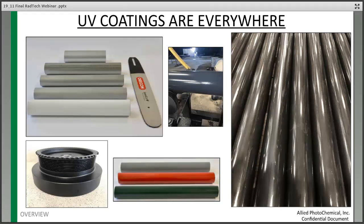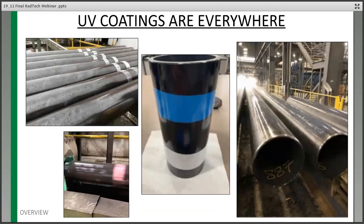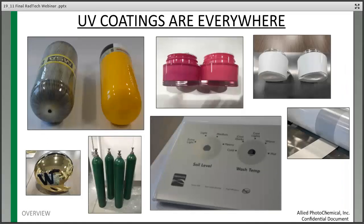A lot of times you don't hear about customers using UV coatings because it's proprietary to their process. But there are many applications: pipe and tube on metal, color UV clear coats, stenciling, gel coats on oxygen tanks, cosmetic jars, and the appliance industry where parts are formed after UV printing. These are all readily available UV applications being used to drive efficiency with customers.